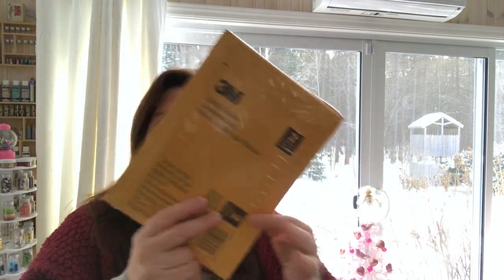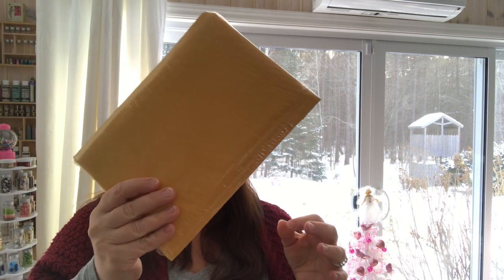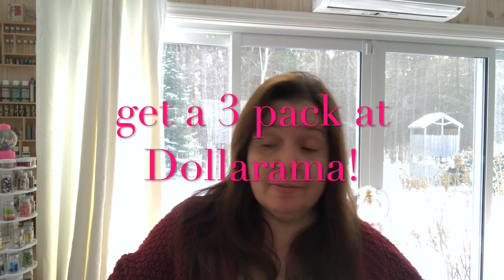My Dollar Tree finally had more of the 3M two-pack small mailers. I got some of this for mailing out some stuff. And by the way, I have to tell you that I am shocked how much it costs to mail packages or envelopes — even something this small in Canada. Shocking. I think it's highway robbery, personally.